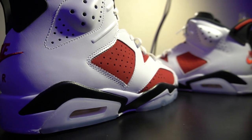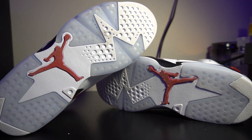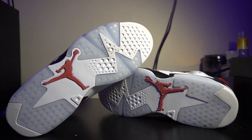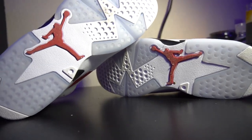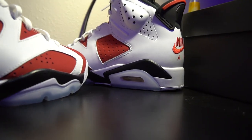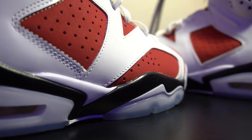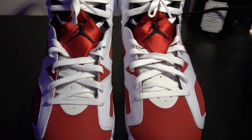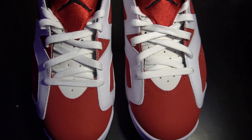Going to the midsole here — you have your regular midsole with the black and white. Taking a look at the bottoms, you have the Carmines with the red Jumpman and the blue ice bottoms. Nothing too crazy going on with the bottom of the sneaker, just a normal Jordan 6. Going back to the midsole, you have just a normal midsole with the black and white. A lot of pairs were messed up right there.